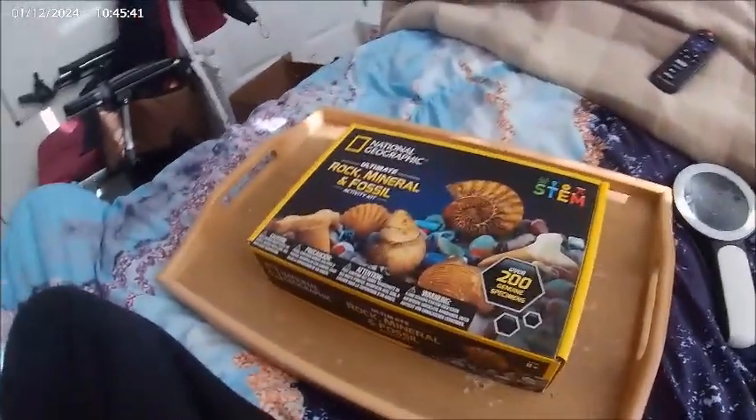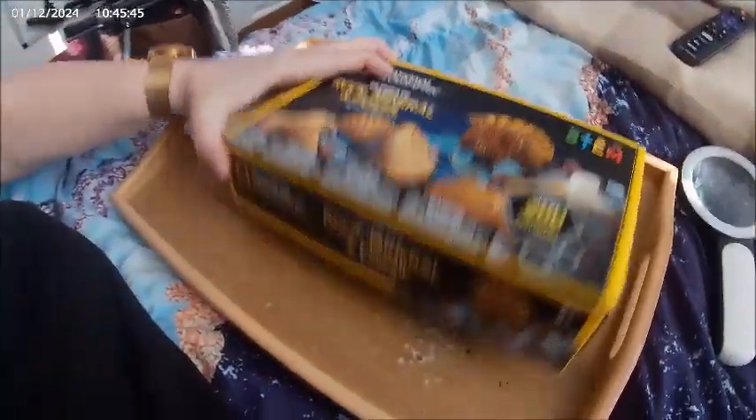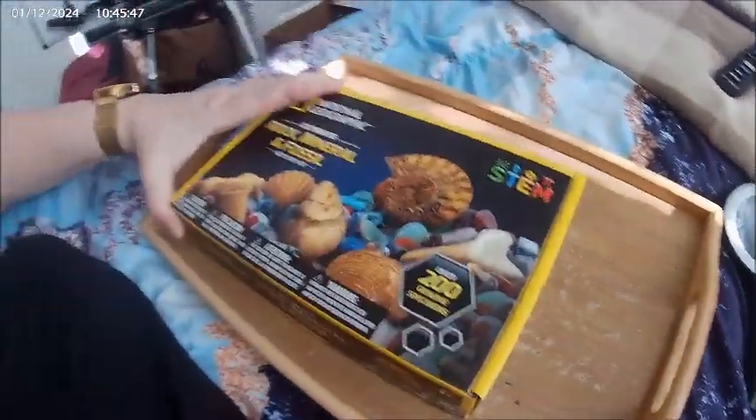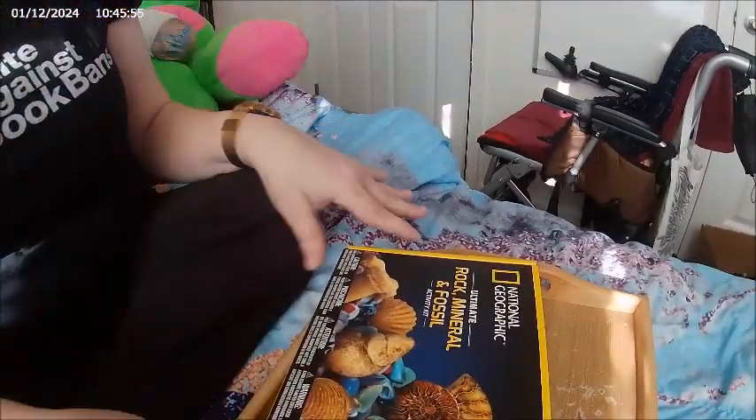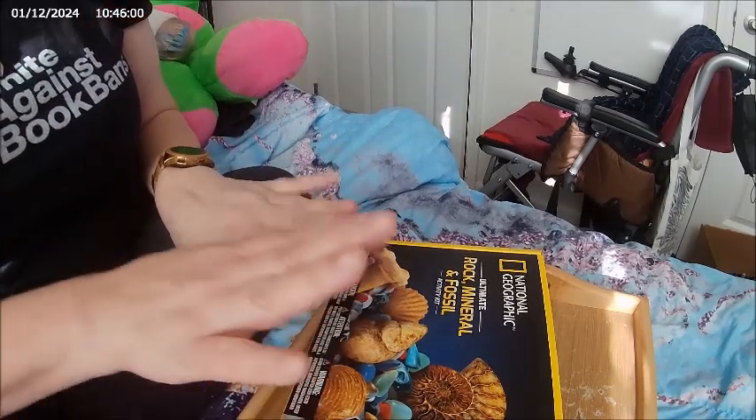I recently purchased this National Geographic Rock, Mineral and Fossil Activity Kit. It's a STEM product rated ages eight plus — so that's good because I am definitely over eight years old.